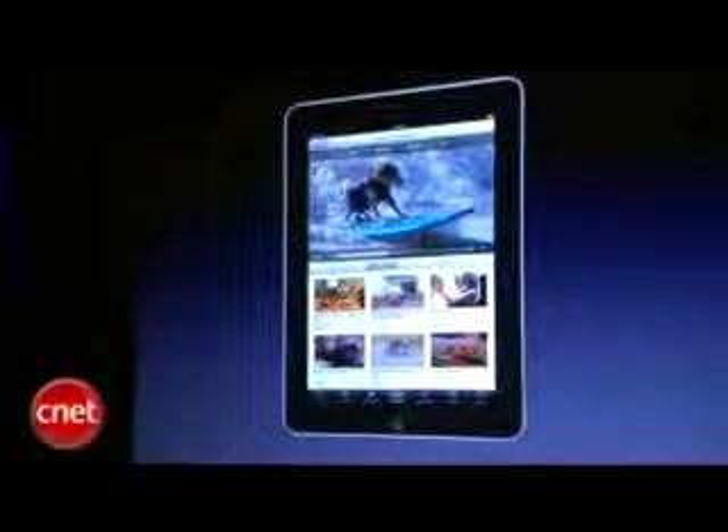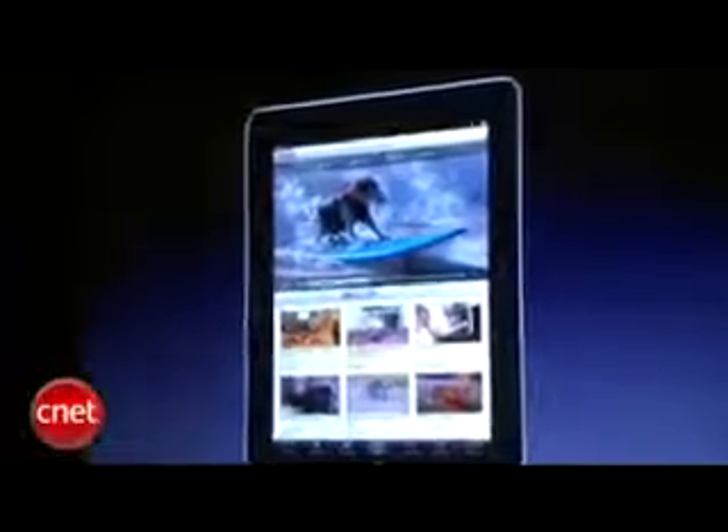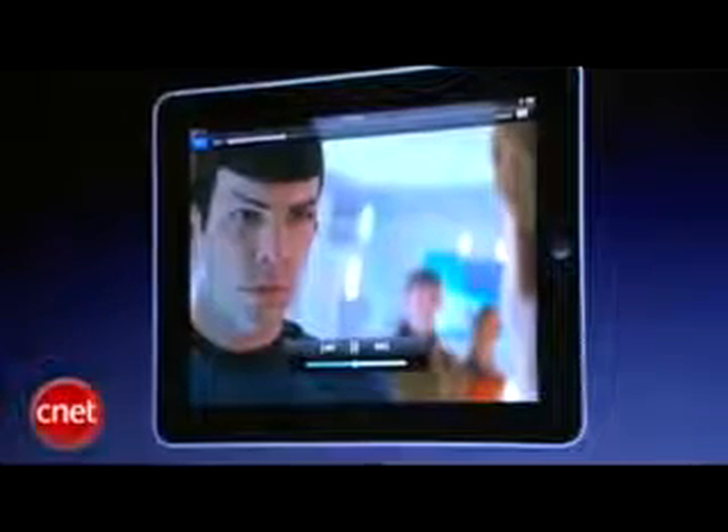YouTube — you can watch YouTube on it, including YouTube in high-def now. They've got a lot of high-def video. And of course, it's awesome to watch TV shows and movies on.